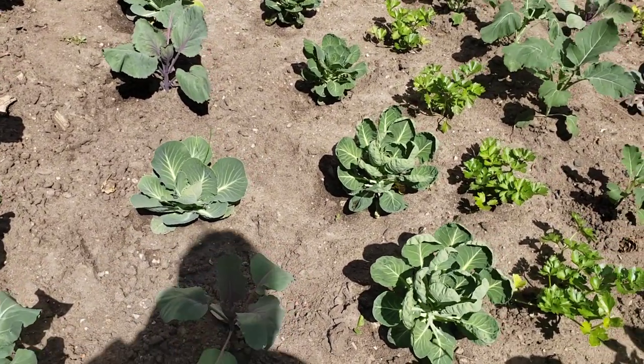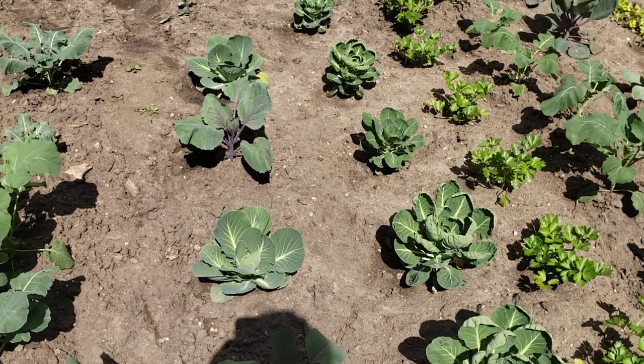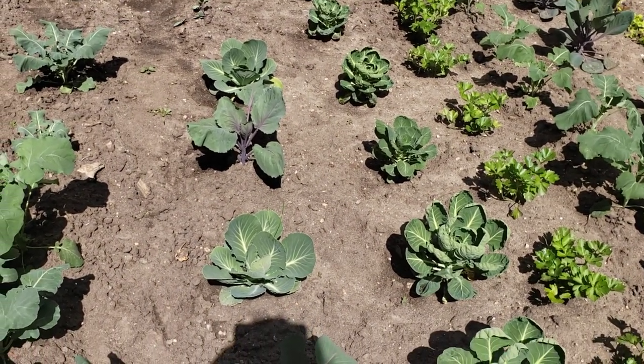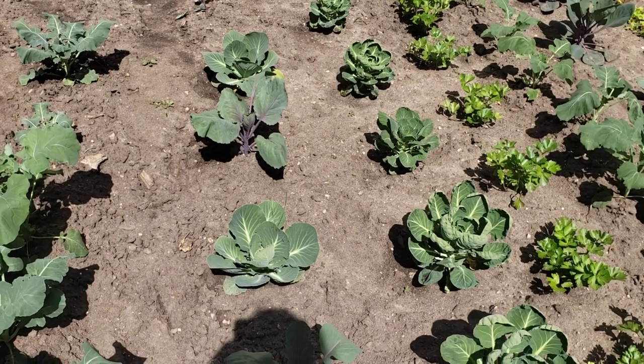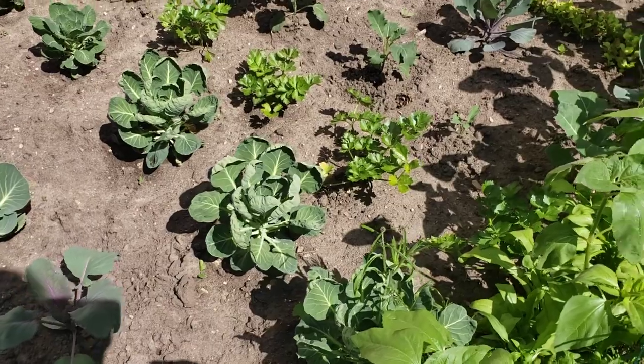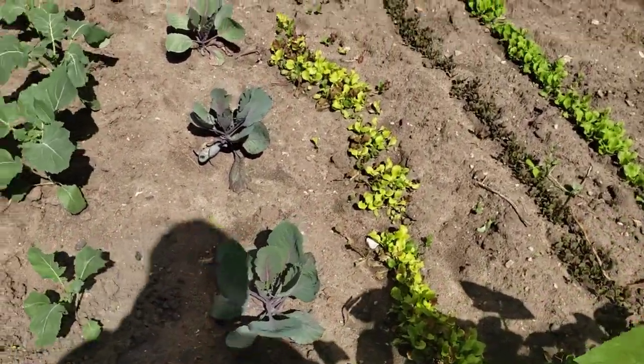Our other cabbages are looking great — these are all cabbages that I started from my own seed. We've got the mammoth red rock cabbage in there, and you can see they are getting pretty huge. So I do expect they're going to be really big cabbages. We also got some red acre cabbages and they're right over here, getting pretty big as well.